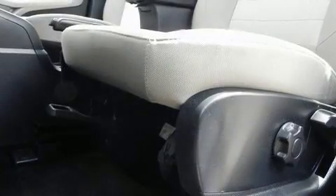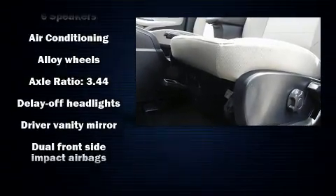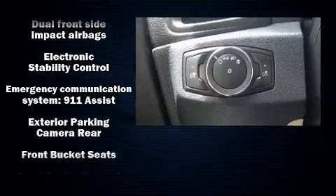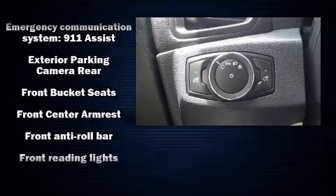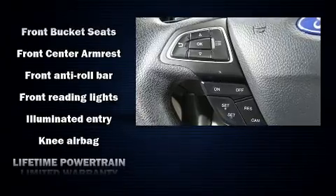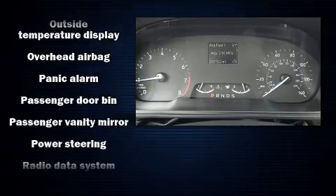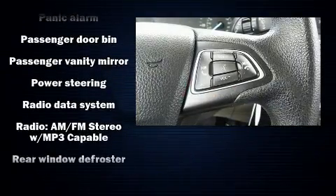Passenger security is always assured thanks to various safety features such as dual front impact airbags, front and rear side impact airbags, a panic alarm, an emergency communication system, and four-wheel disc brakes with ABS. Electronic stability control ensures solid grip atop the road surface, no matter how challenging the driving conditions.